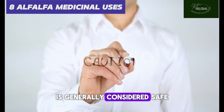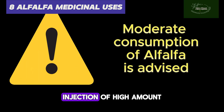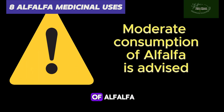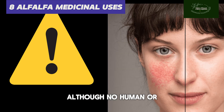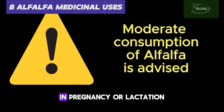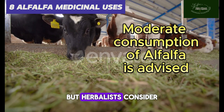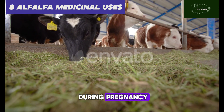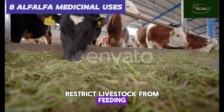Note: moderate consumption of alfalfa leaves in teas and capsules is generally considered safe and without significant side effects. Ingestion of high amounts of alfalfa has been reported to lead to promotion of lupus-like symptoms. Although no human or animal studies on alfalfa in pregnancy or lactation have been carried out, herbalists consider alfalfa to be safe during pregnancy, because farmers do not restrict livestock from feeding on alfalfa during pregnancy or lactation.